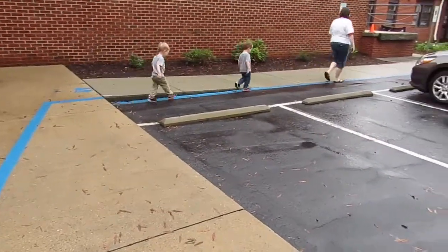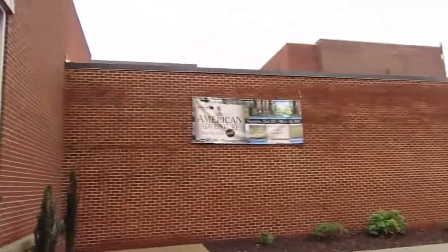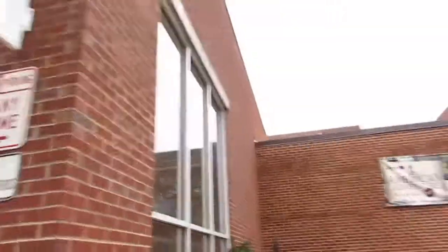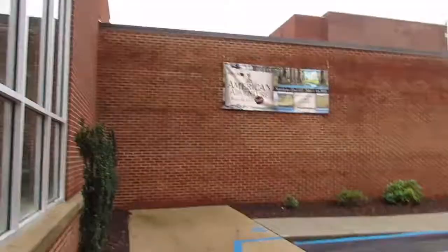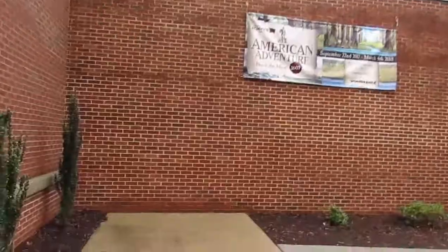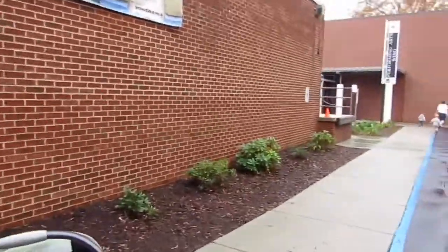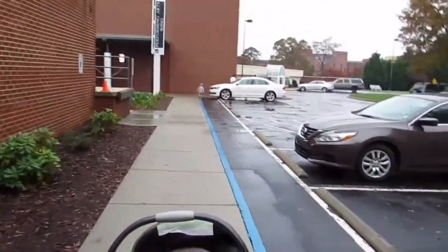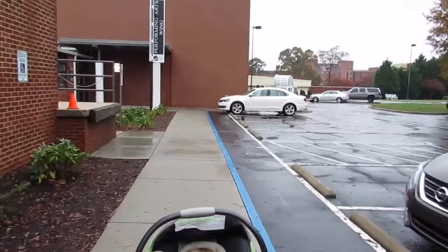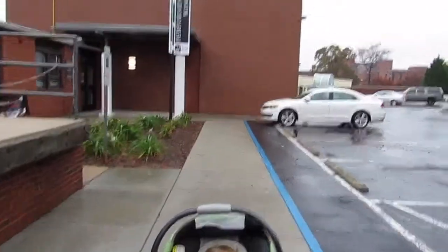Following the blue line to our next adventure. The American Adventure exhibit was pretty cool. I don't know if I'd necessarily take little guys in there - it's a bit of a maze, a little hard for them to understand. It was like the old Oregon Trail game but a real interactive thing. Good for older kids - a little hard with the little guys.